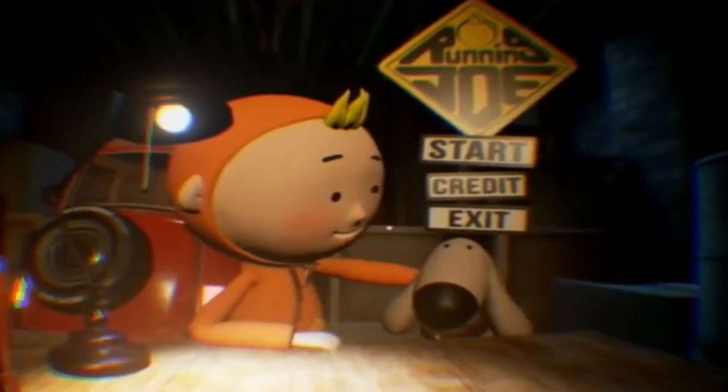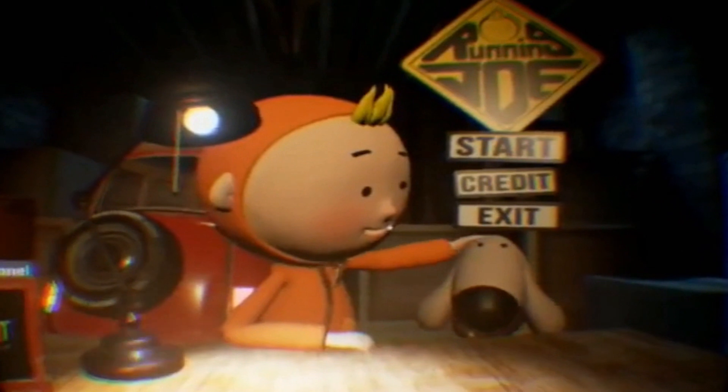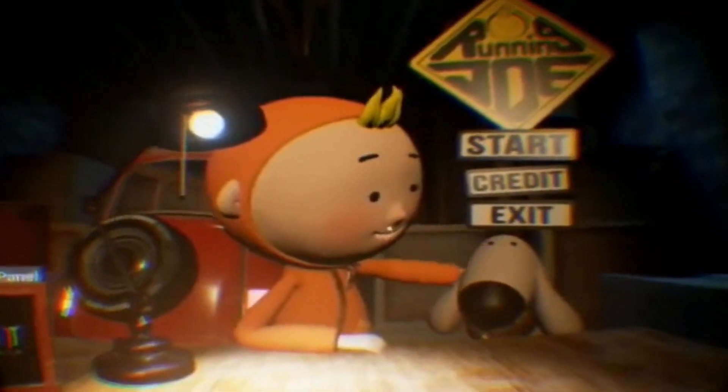Hello VR shoppers. Today we're taking a look at Running Joe on the Oculus Rift. It's a sort of trippy race game. We're going to take a look.